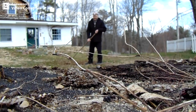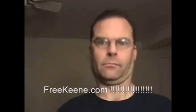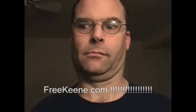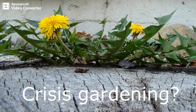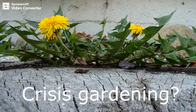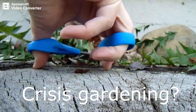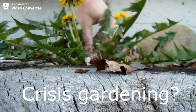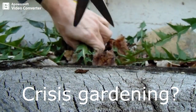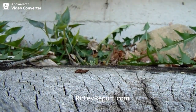Dave Ridley, dandelion farmer. I've been collecting dandelion seeds for a couple years. I don't have as many as I should. Here's something I'm doing that you may want to consider doing yourself — that is harvesting dandelions, or at least understanding them.